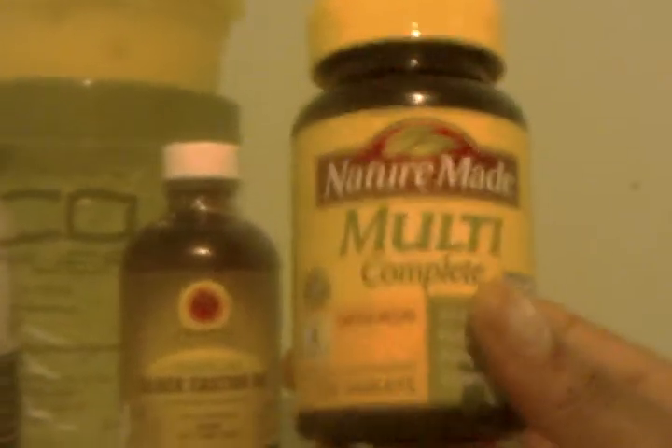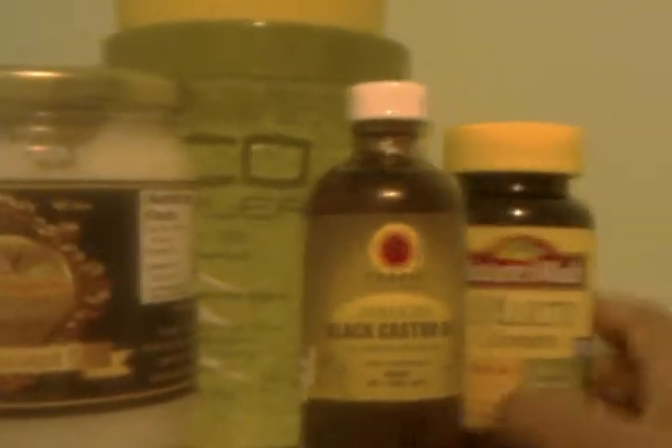Hello YouTube, I'm back again with more products I've recently purchased and something I already had. Today I have Eco Styler gel — what everybody's been raving about — Jamaican black castor oil, virgin coconut oil by Traditions mixed with shea butter, and my multi vitamins.